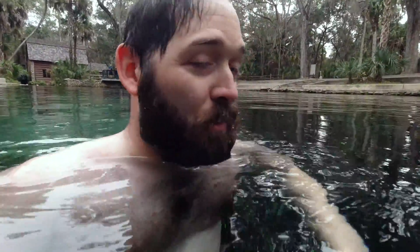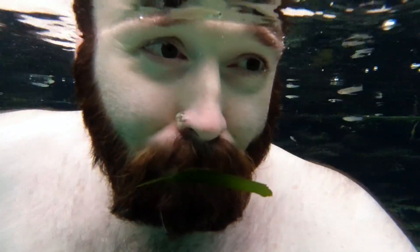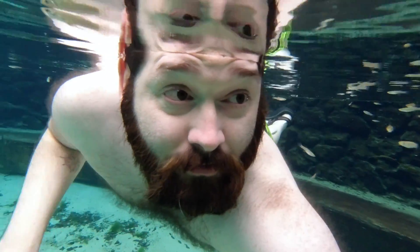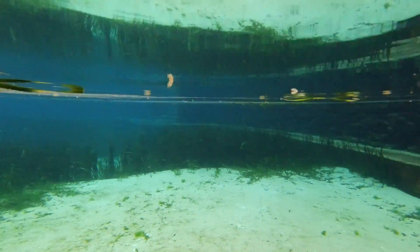Now let's see if I can get all those little fishies to come play. Turns out I can't see anything underwater without my glasses — that's all right.